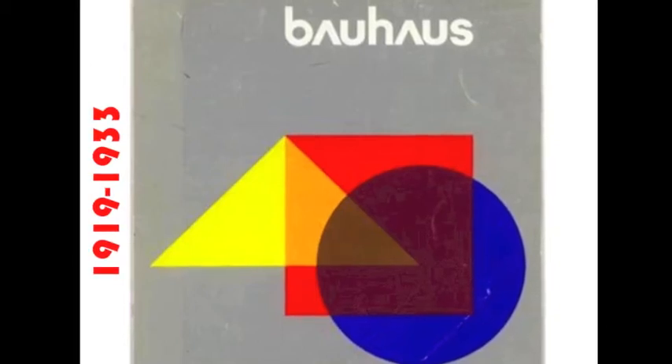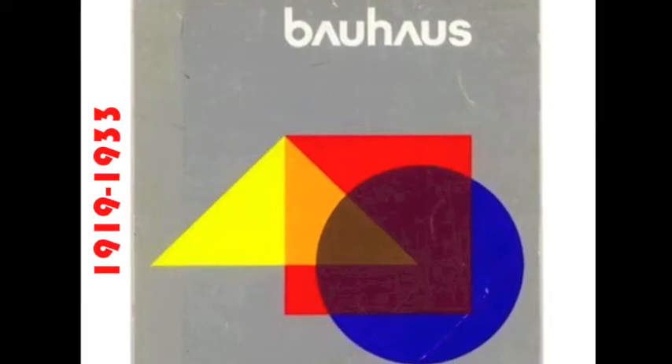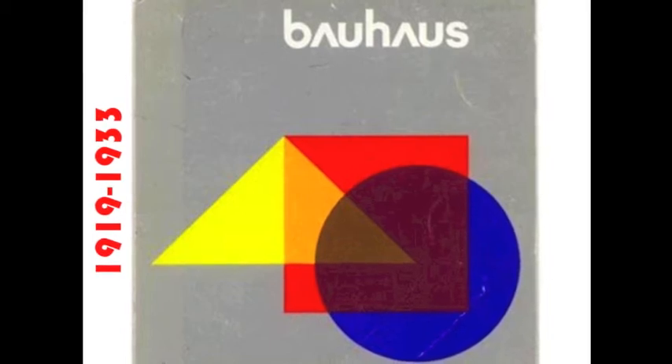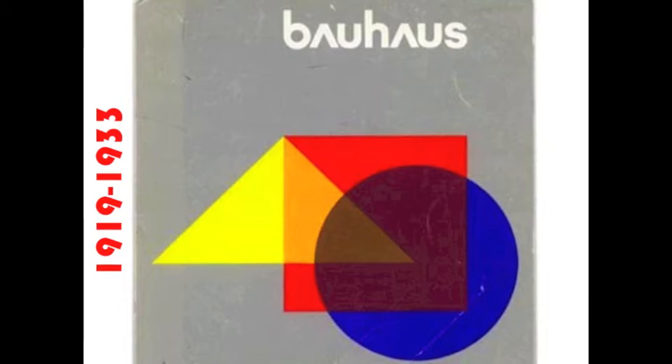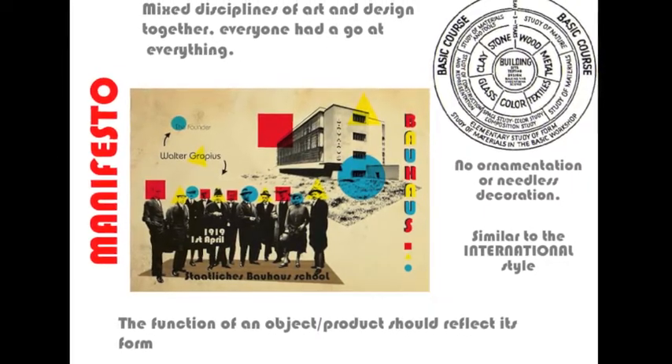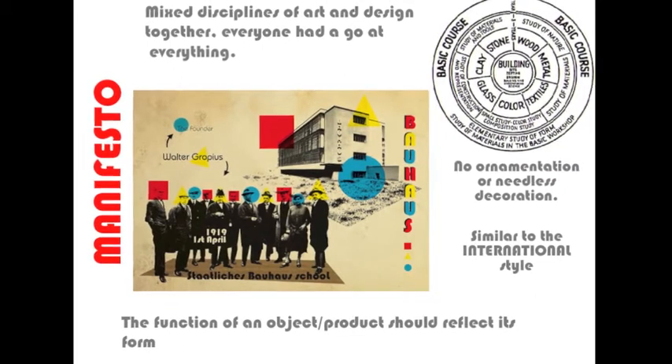Bauhaus is great because it's bright, bold, simple and modern. It was a school in Germany where they believed their students should mix art and design together and be free of strict rules dividing disciplines or materials. They created useful and usable objects for everyday homes.